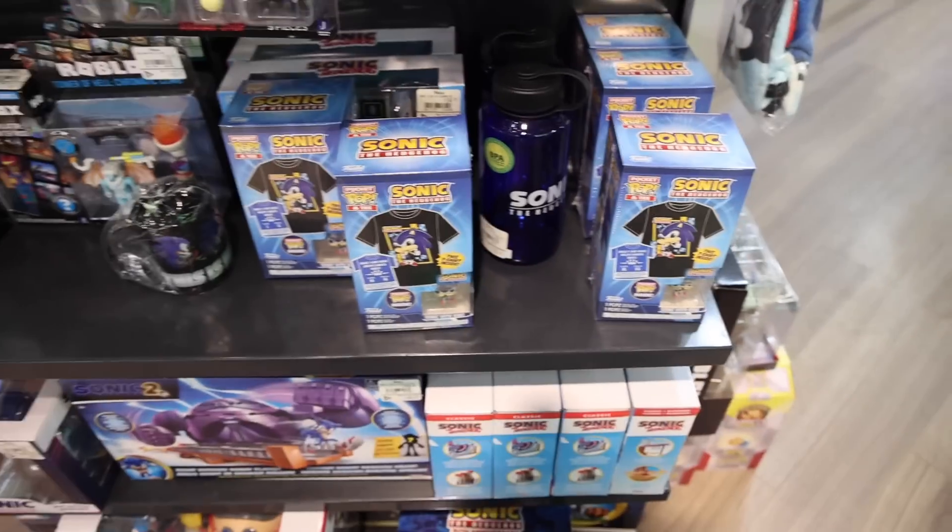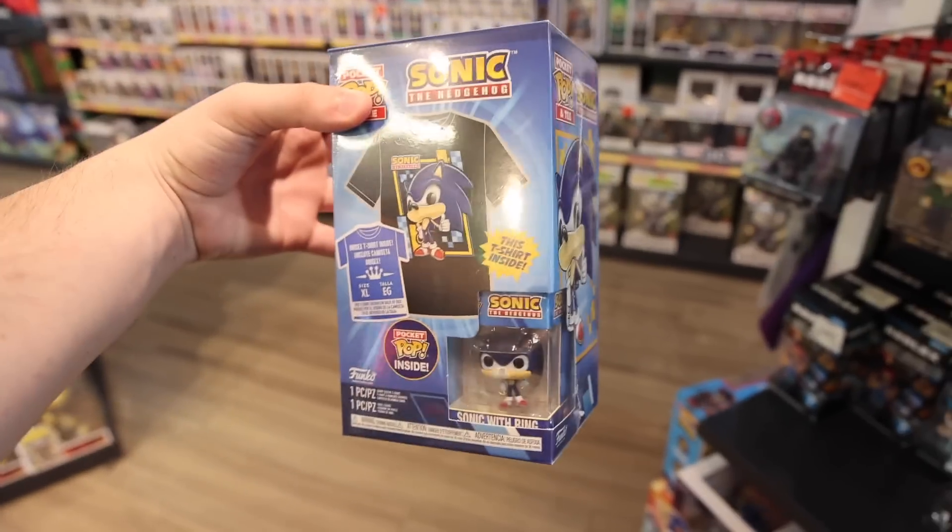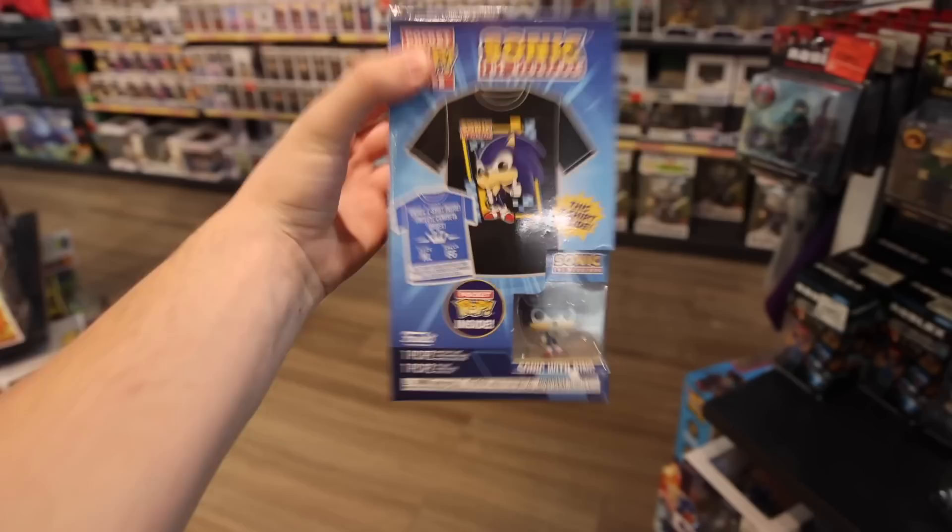I saw this Sonic box and took a look — it's actually the Pocket Pop and Tee, and they even have my size, so why not? Let's go for it. I ended up picking up the Sonic t-shirt. Now we are going over to — Nate is taking me to a Pokemon card store that he found, and they might sell pops. I'm going to bring you guys along anyway, especially because I am also a fan of Pokemon.